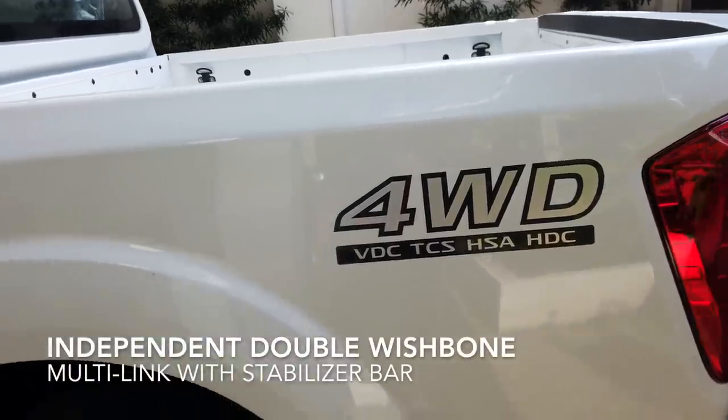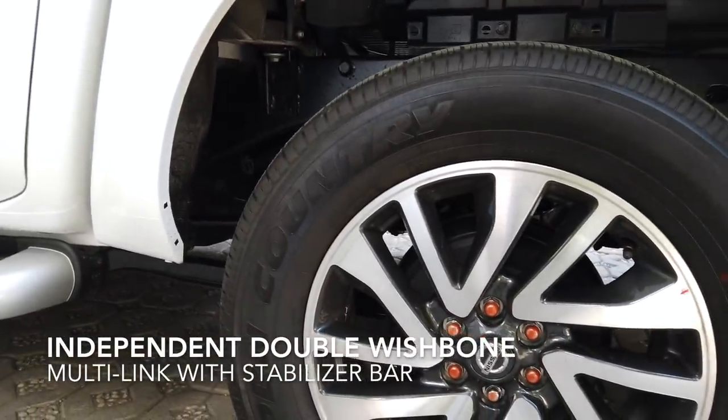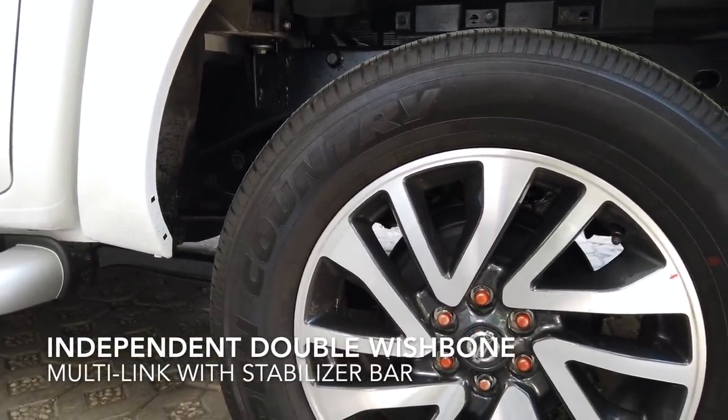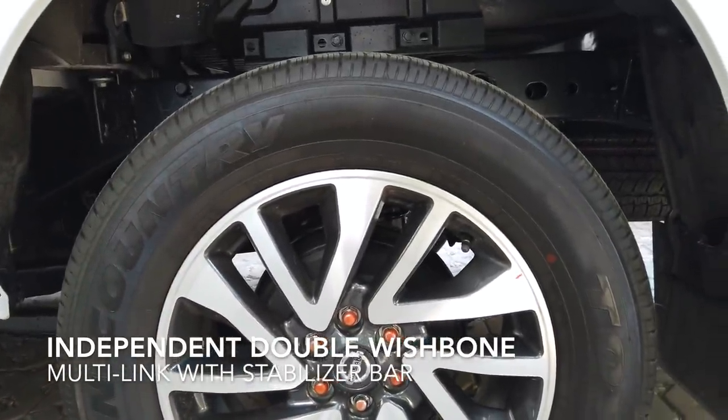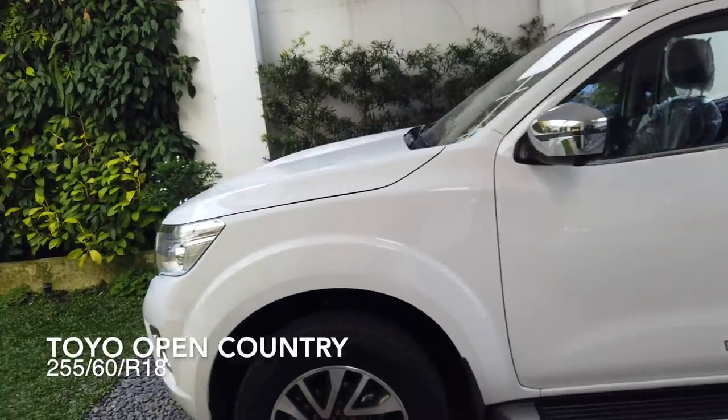One key feature of the Navara is the multi-link suspension, compared to the old leaf suspension used by other pickup models. All variants come with this, which is why the Navara is said to have a higher comfort rating compared to competitors like the Hilux and the Ranger — though that is subject to user preference. The exterior accessories are mostly similar to the EL 2x4 version, with minor differences like the DRL and fog lamps.